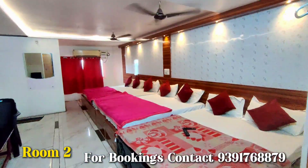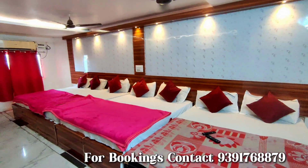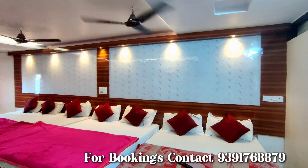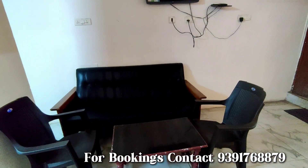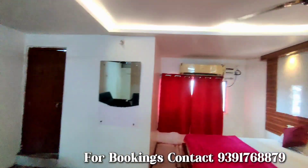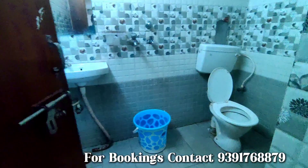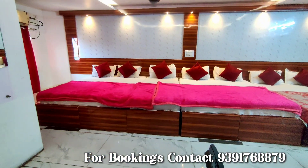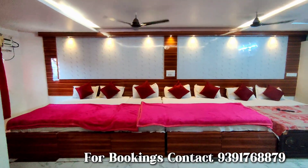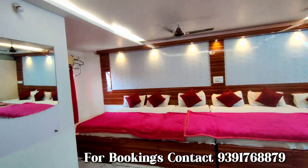Look at this room — this is a very big room. It can accommodate up to 9 to 10 members. We will get a TV, sofa, and AC. Let's look at the washroom also. This is the complete view of this big room.